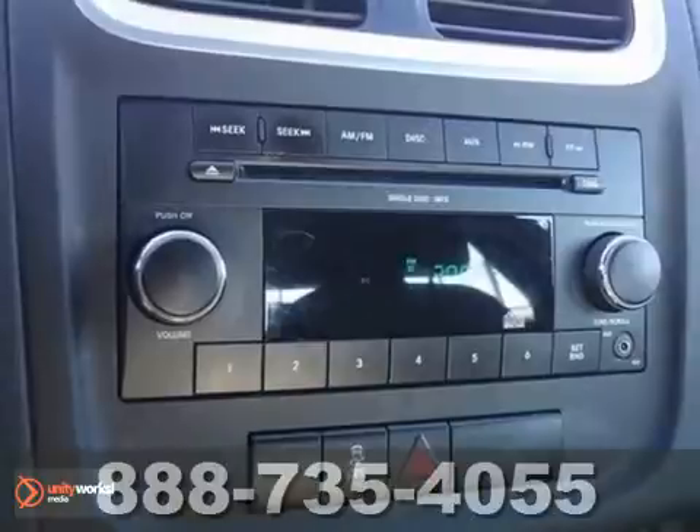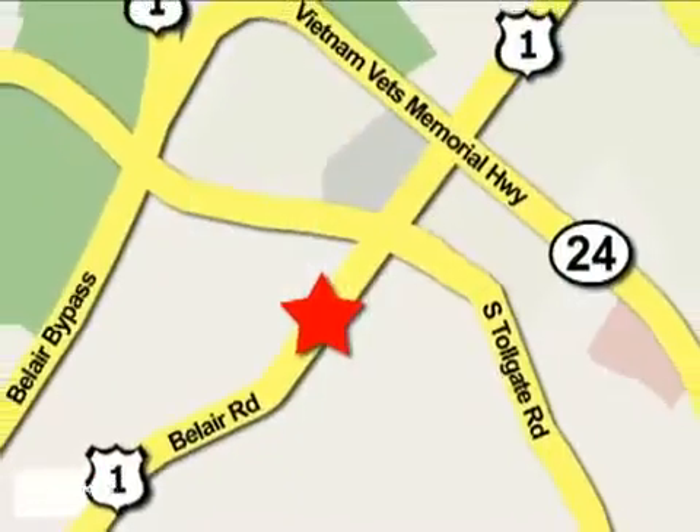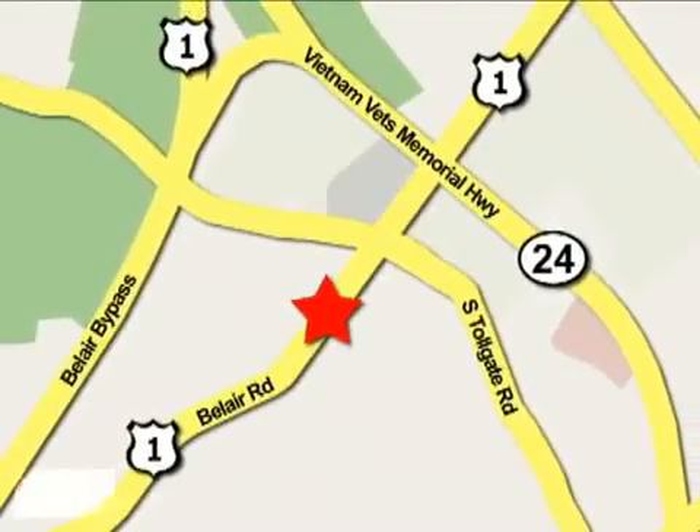Come in for a test drive. Mile One Heritage Cadillac of Bel Air is conveniently located at 716 Bel Air Road in Bel Air.